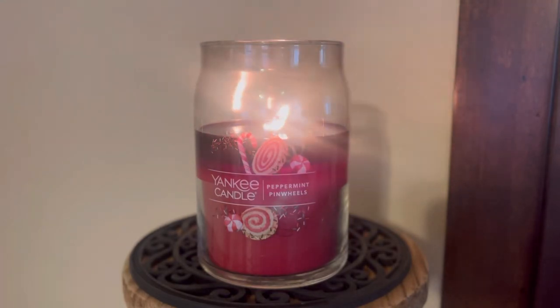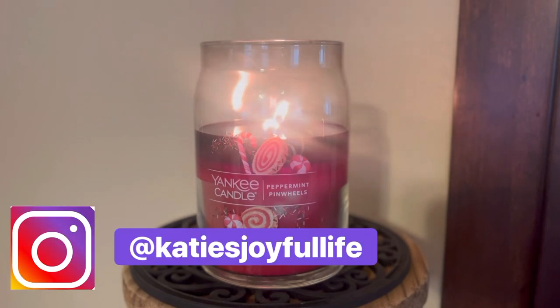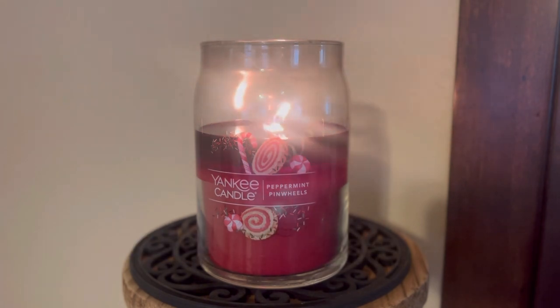Hello, hello friends! Well, look at me here. I am just giving you a variety of different brands of candle reviews this week, and today we are going to be talking about Yankee Candle's Peppermint Pinwheels.